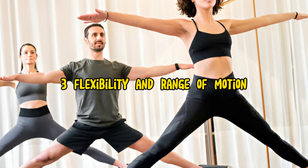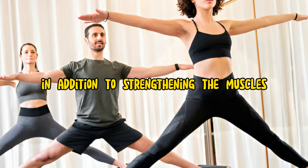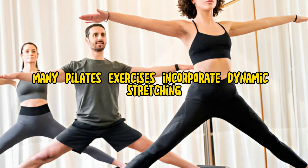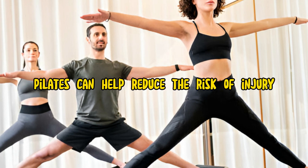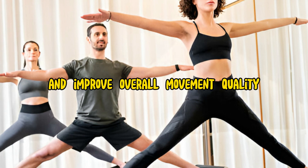3. Flexibility and Range of Motion. In addition to strengthening the muscles, Pilates also emphasizes flexibility and mobility, promoting a full range of motion in the joints. Many Pilates exercises incorporate dynamic stretching and lengthening movements that help improve flexibility in the muscles and joints. By increasing flexibility, Pilates can help reduce the risk of injury, alleviate muscle tension, and improve overall movement quality.